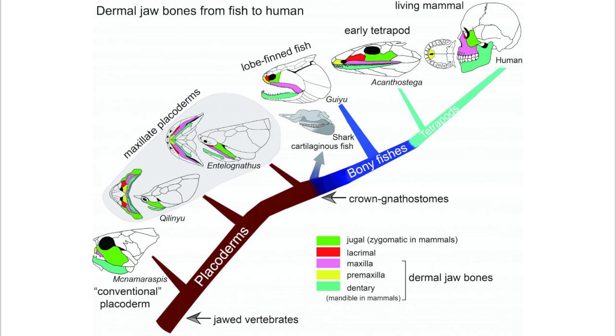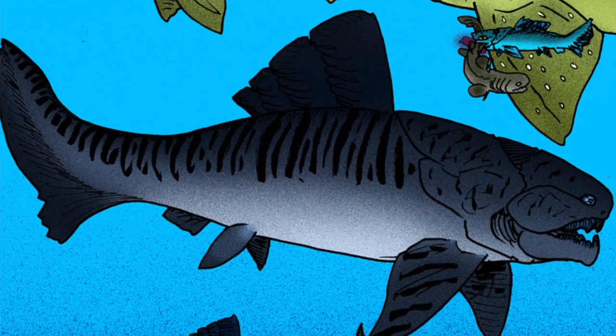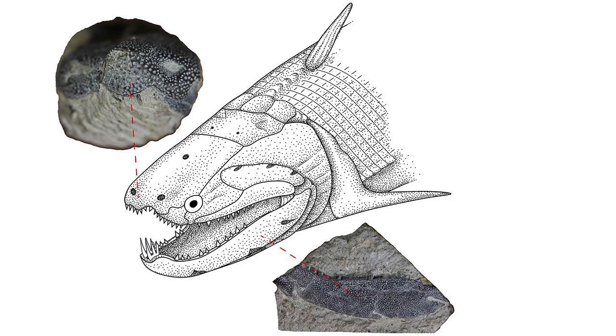The jaws in other Placoderms were simplified, consisting of a single bone. Placoderms were also the first fish to develop pelvic fins, the precursor to hindlimbs in tetrapods, as well as true teeth. Another thing to note about these true teeth is that they actually evolved from scales. So next time you brush your teeth, you should know that you're really just brushing modified scales.